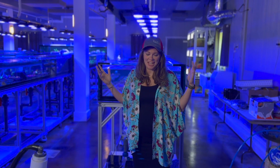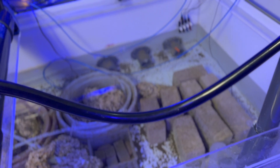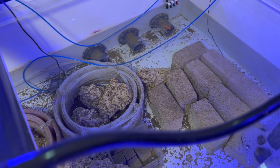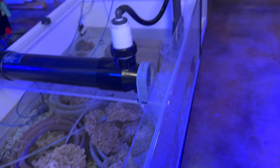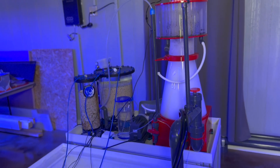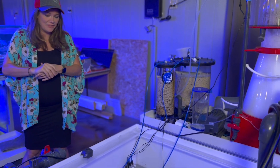Anybody who keeps a reef tank is obsessed with the equipment that runs it, and I am just blown away by this filtration system. These sumps are massive. Tidal Gardens has this huge sterilizer and massive skimmers — there are several of these in this place. The amount of thought process that must have gone into this piping to make it function like this, I can't even imagine.